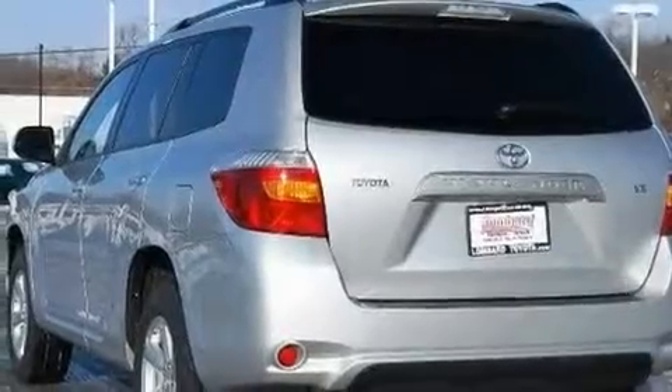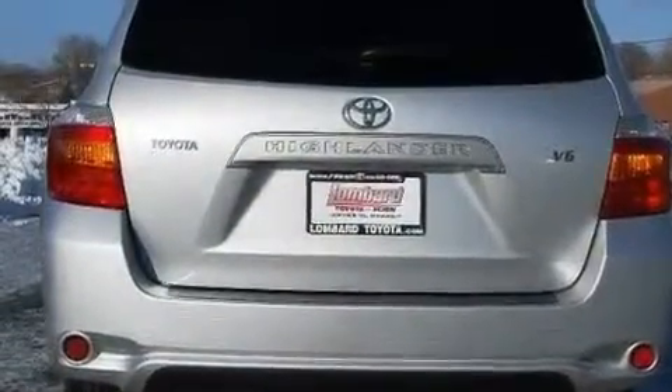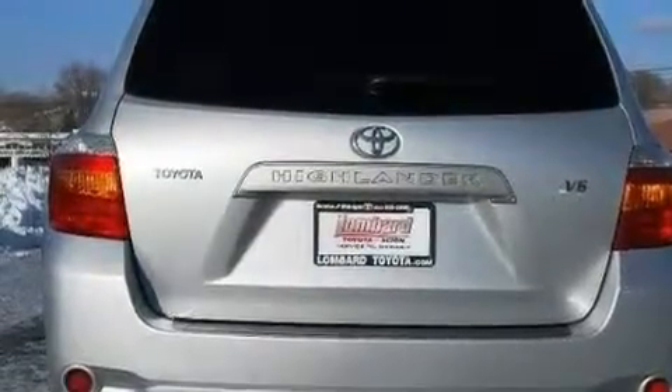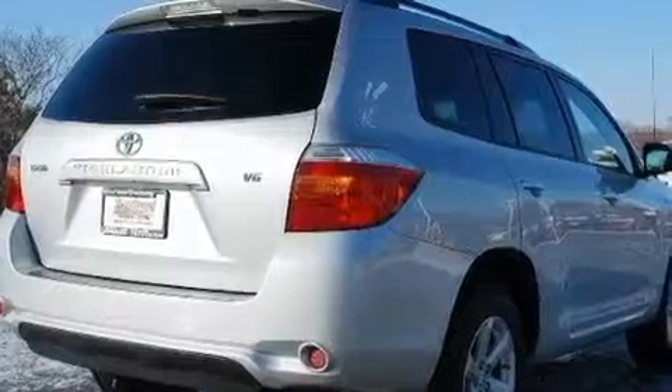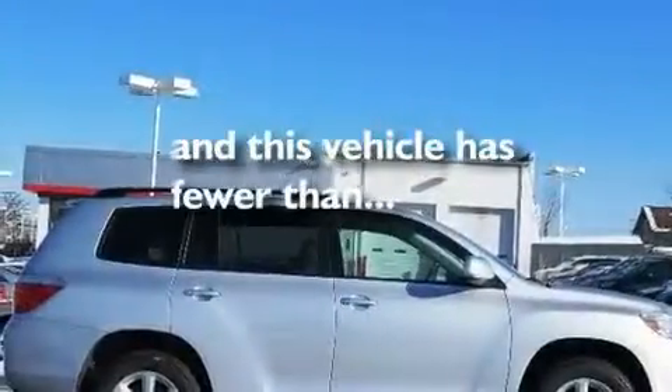Its top features and packages include a cold weather package, cruise control, an auto-dimming rearview mirror, a CD player, aluminum wheels, a rear spoiler, a passenger side vanity mirror, a low tire pressure indicator, a convenience package, and this vehicle has fewer than 37,000 miles on the odometer.